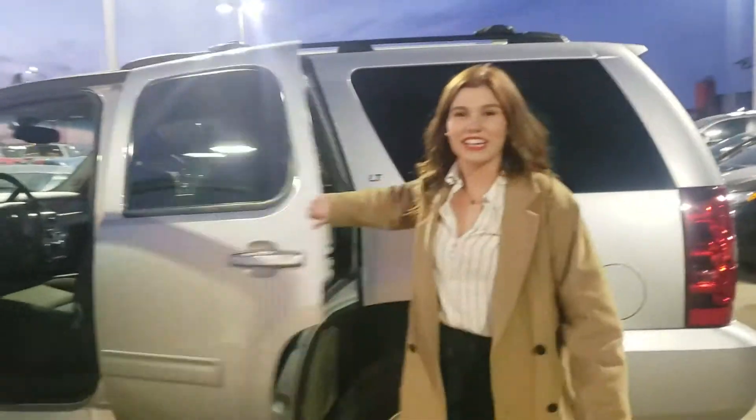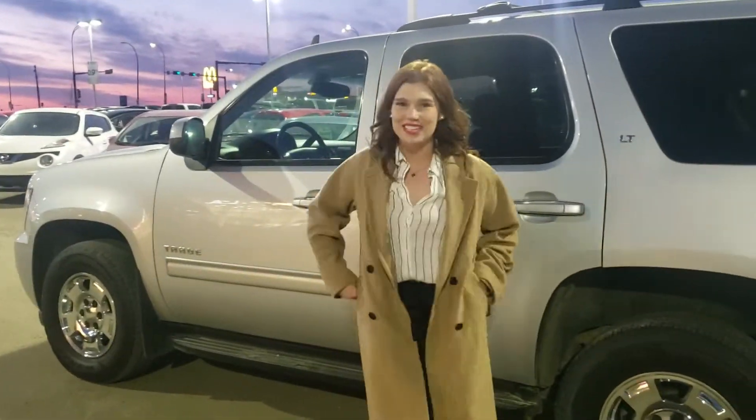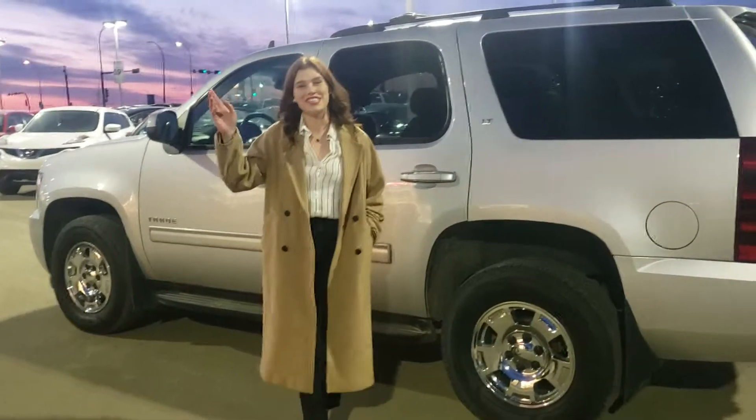If you'd be interested in checking it out, you can reach me here at LA Nissan at 780-769-0060, or on my own personal cell phone at 780-818-6673. I look forward to hearing from you.